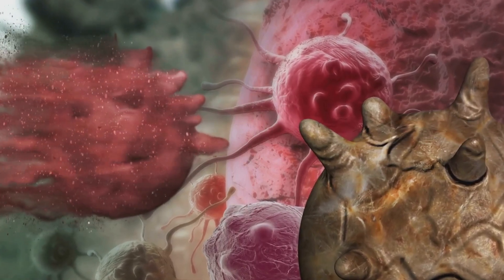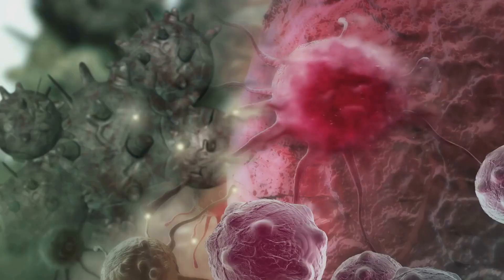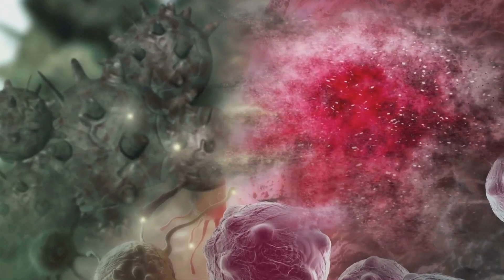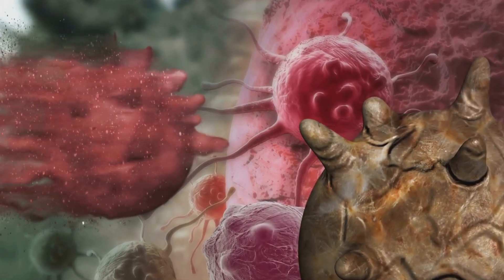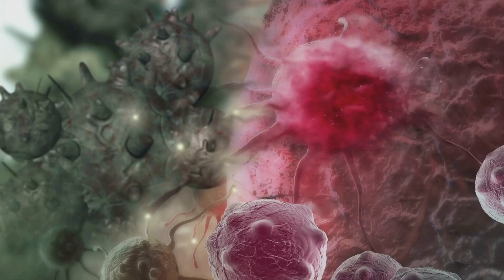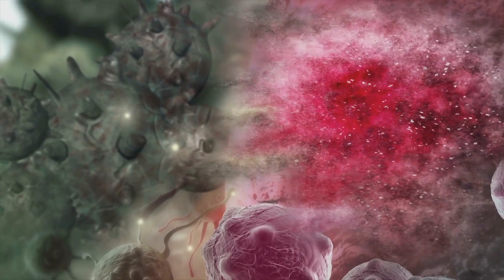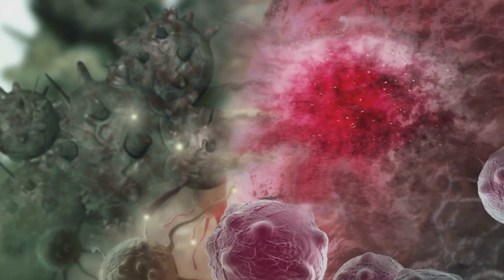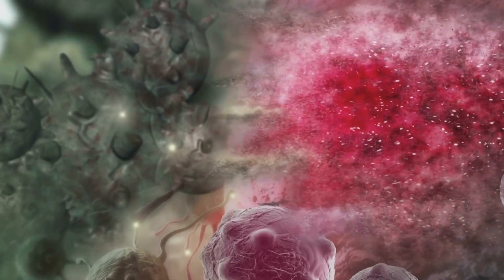Some boost the immune system as a whole, while others train the immune system to attack cancer cells specifically. Checkpoint inhibitors, for instance, are a type of immunotherapy that block proteins on cancer cells, preventing them from turning off immune cells. This allows our immune system to recognize and attack cancer cells more efficiently. Another form, CAR T-cell therapy, involves modifying a patient's T-cells, a type of immune cell, in a lab to better recognize and kill cancer cells. Once these modified T-cells are reintroduced into the patient's body, they multiply and go on a targeted mission to destroy cancer cells.